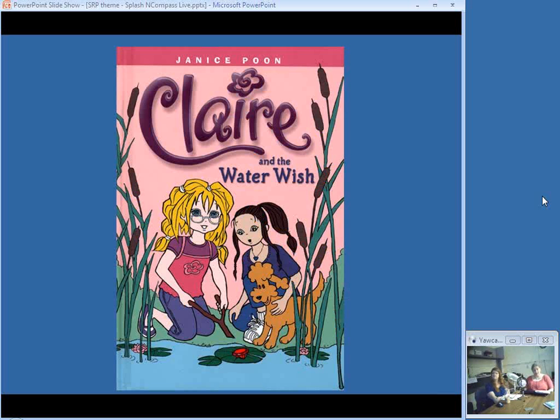This is the sequel to Claire and the Bakery Thief — also a graphic novel in black and white, telling of Claire and her friends Jet and Skye. They decide to do their group science project on water. When Jet and Skye are kidnapped, Claire and Bongo her dog follow the trail of fake jewels from Jet's bag. Jet's camera has the proof of why the nearby lake is polluted.